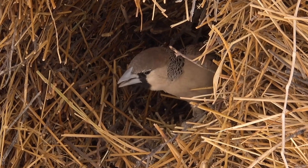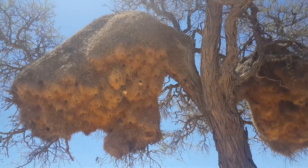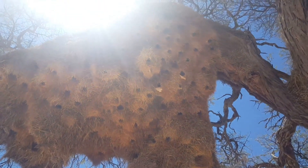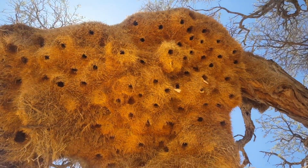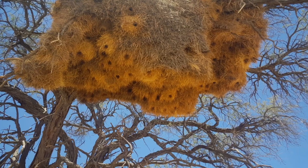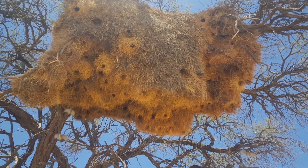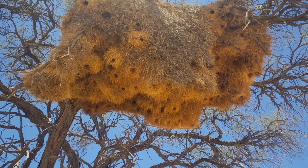Their cousins, the sociable weaver birds, take nest building even further. Together, a colony will build a huge compound nest containing more than a hundred chambers, each one housed under a single roof. It's a bird apartment complex, one of the world's largest nests, and it isn't just for breeding. Weavers live in them throughout the year, some nests lasting for even a century, as it passes from generation to generation.